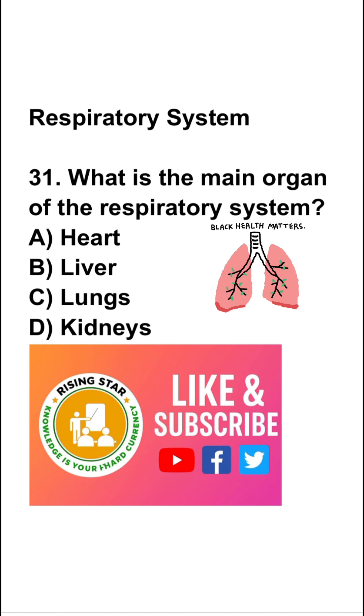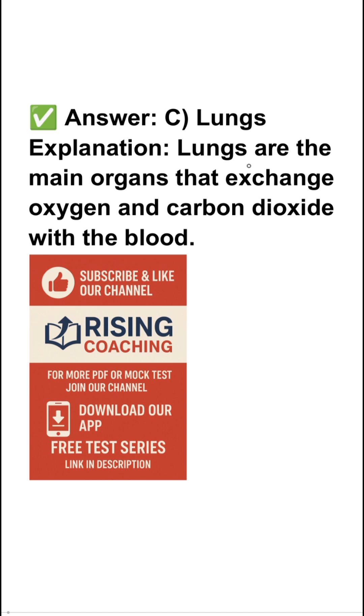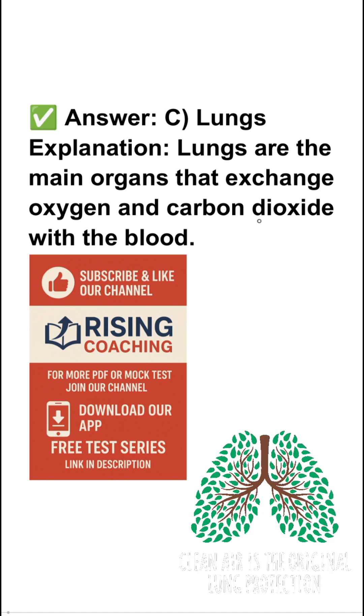So the first question is: what is the main organ of the respiratory system? Heart, liver, lungs, or kidney? The right answer is lungs. Lungs are the main organs that exchange oxygen and carbon dioxide with the blood.